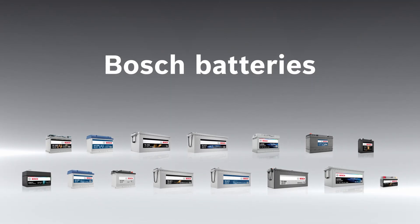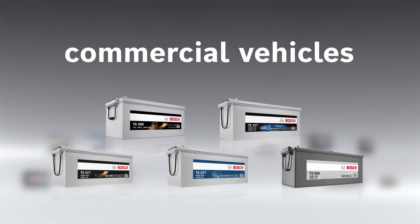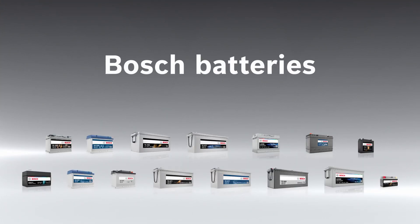Developed for a wide range of applications and vehicle types. As well as conventional batteries, the portfolio also includes batteries with AGM or EFB technology — for passenger cars, commercial vehicles, two-wheelers, and leisure vehicles.